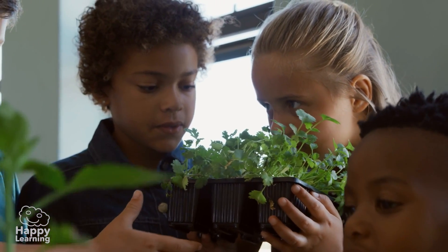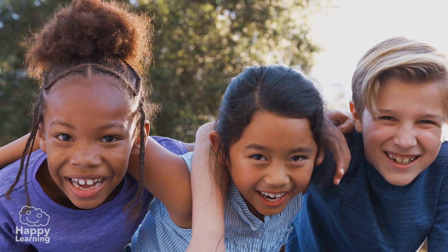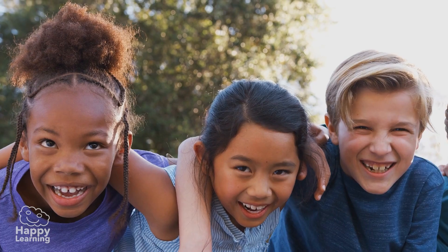And now you've learnt even more things! Goodbye friends! See you in the next video!